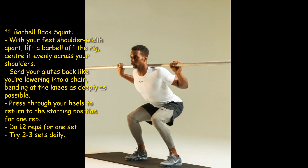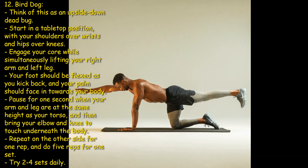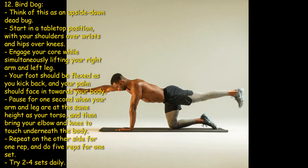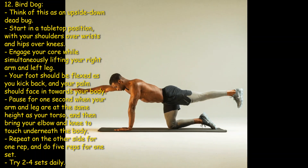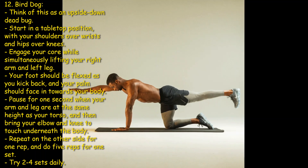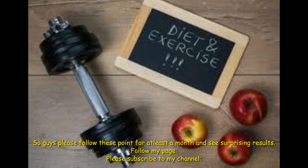Twelfth: bird dog. Think of this as an upside-down dead bug. Start in a tabletop position with your shoulders over wrists and hips over knees. Engage your core while simultaneously lifting your right arm and left leg — your foot should be flexed as you kick back and your palm should face inward. Pause for one second when your arm and leg are at the same height as your torso, then bring your elbow and knee to touch underneath the body. Repeat on the other side for one rep. Do five reps for one set — try two to four sets daily.